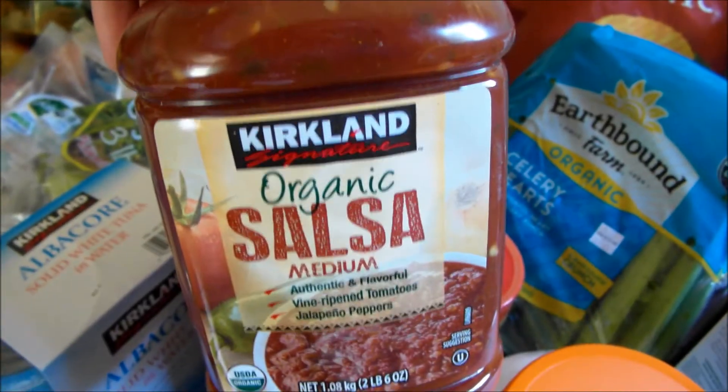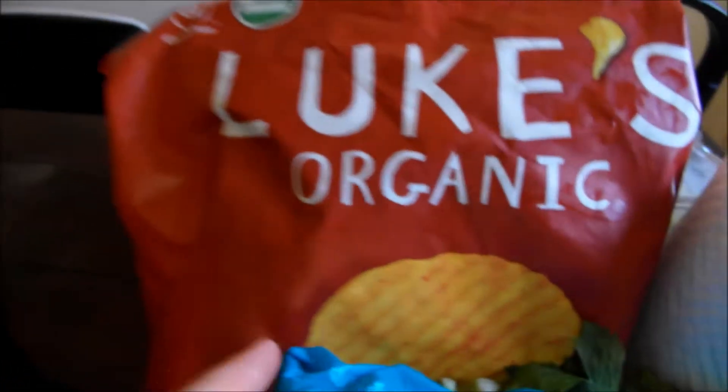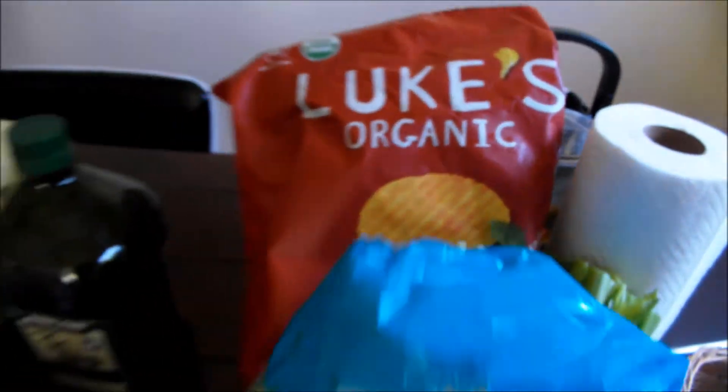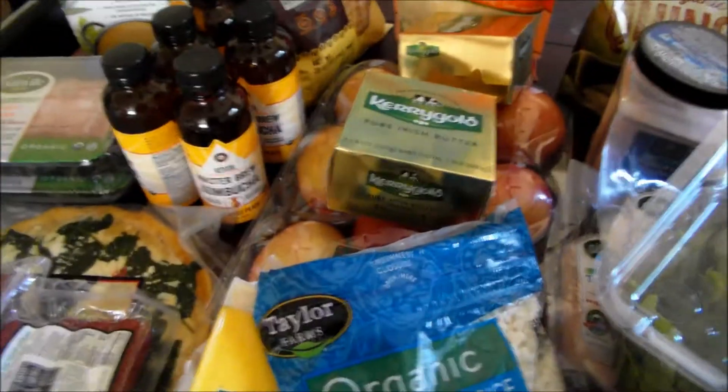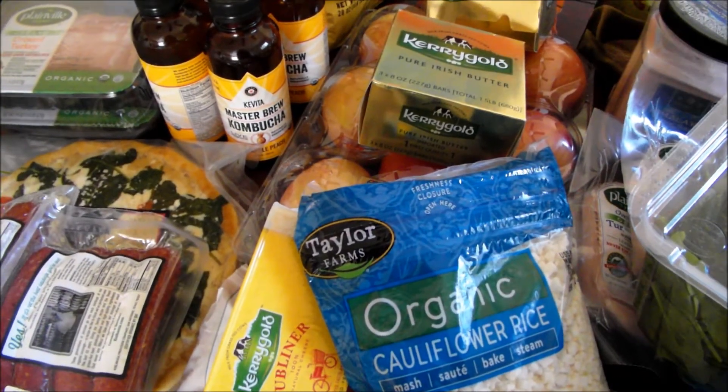Some salsa — this is really tasty. And some chips for Justin — I already opened the bag. Some Luke's organic chips. So this is our healthy Costco haul and I hope you enjoyed this video. Thank you for watching.